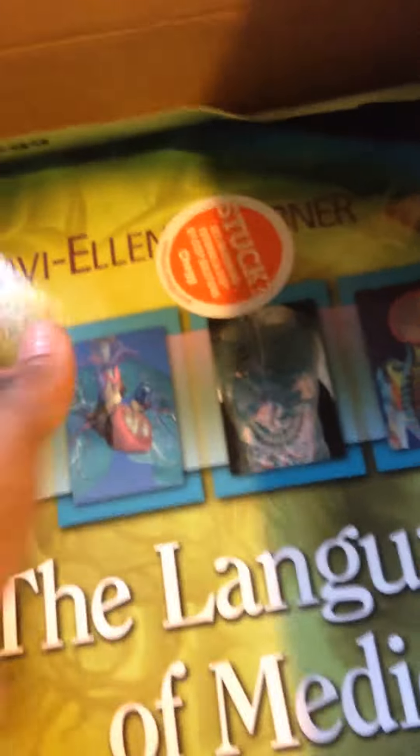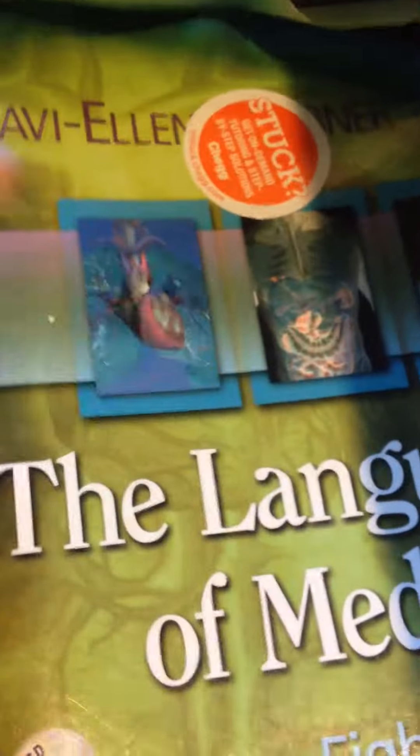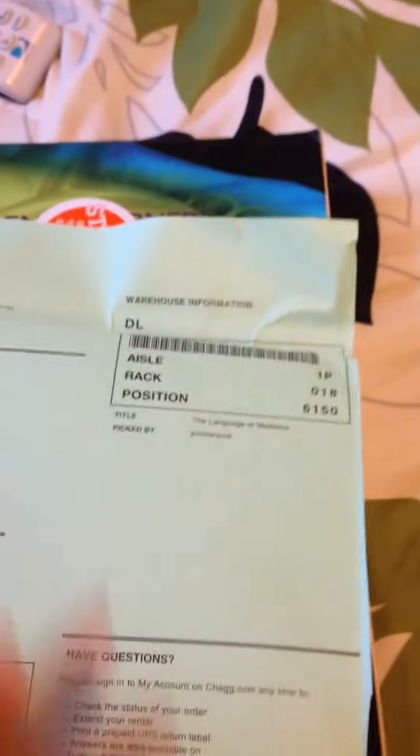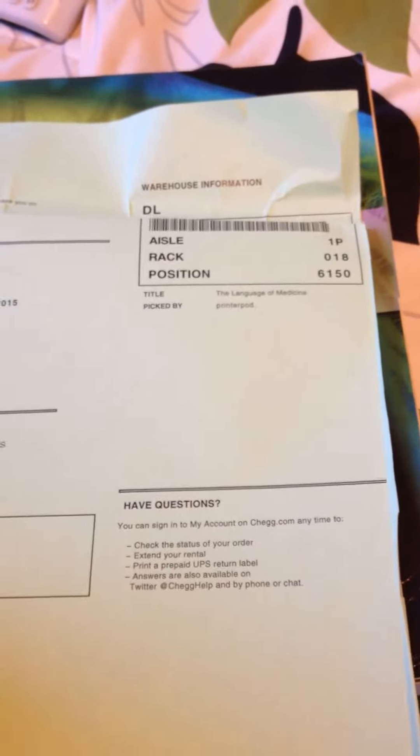This is the book that I rented for sixteen bucks — The Language of Medicine, eighth edition. So if you guys are looking for a book to rent, just go check out Chegg.com.